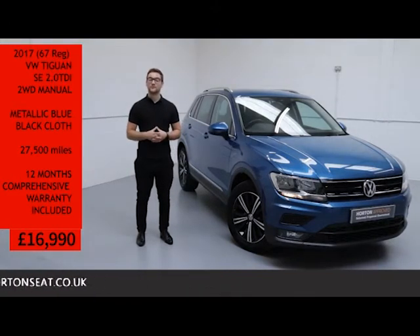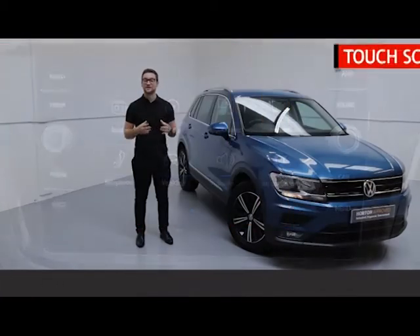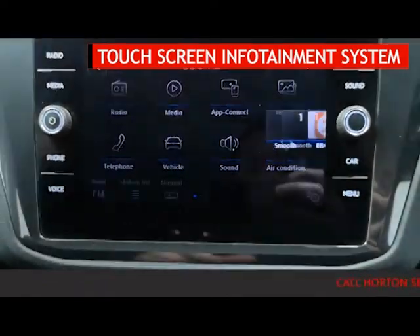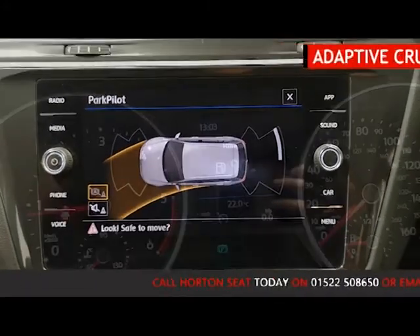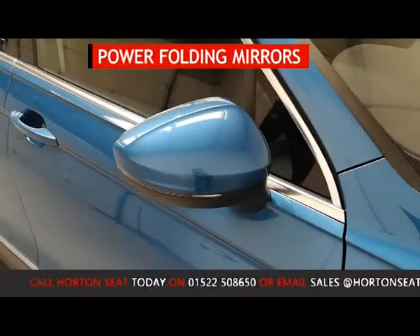Included in that price is a comprehensive 12-month warranty. To go through some of the features of this Tiguan, it has a touchscreen entertainment display with Bluetooth and app connect mobile phone connectivity, active front and rear parking sensors, adaptive cruise control with lane assist, and power folding mirrors.